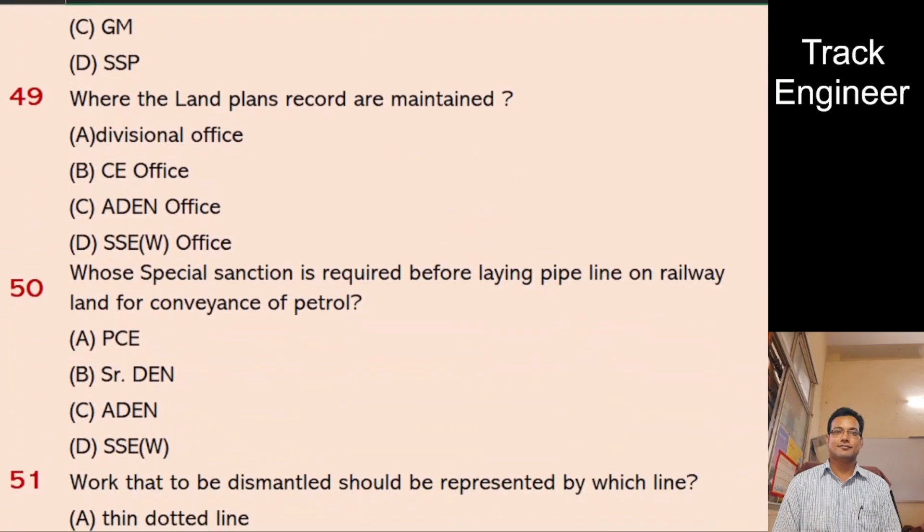Question 49: Where are land plans records maintained? A. Divisional Office, B. HQ Office, C. ADEN Office, D. SSE W Office. And the right answer is HQ Office.